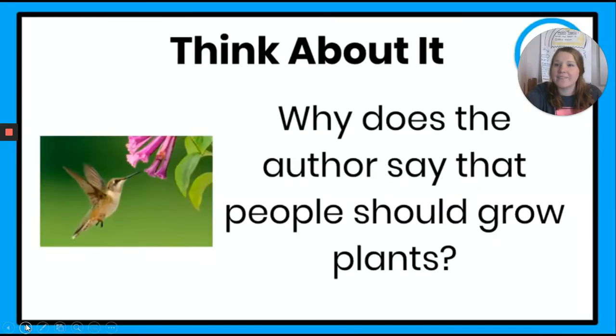Excellent job, first grade, following along with me. I want you guys to think about this question: Why does the author say that people should grow plants? I'm going to give you five seconds to think about it before we share. I heard two things being yelled out — someone said something about fruit, insects, and seeds that plants provide. And I also heard somebody say that they provide a nest or a home for birds. Excellent job, nice high five, first grade — we are rocking it.